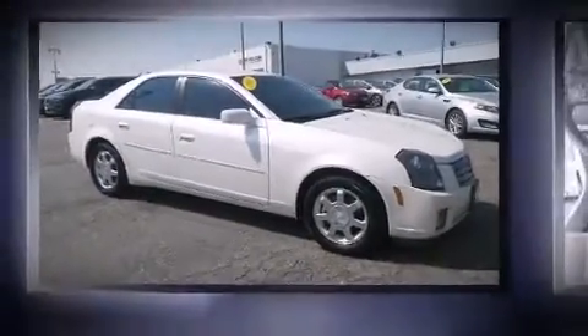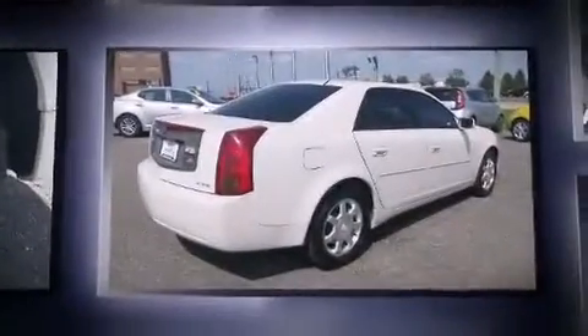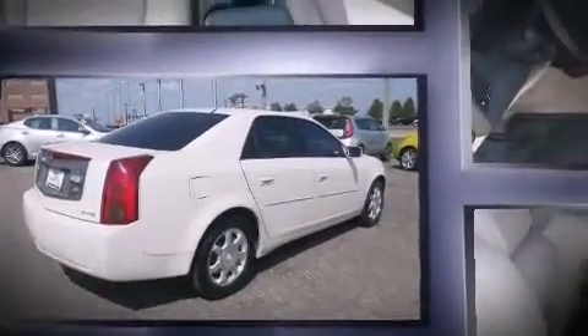Come test drive this 2003 Cadillac CTS. This four-door, five-passenger sedan is still under 75,000 miles. Smooth gear shifts are achieved thanks to the 3.2-liter six-cylinder engine, providing a spirited yet composed ride and drive.